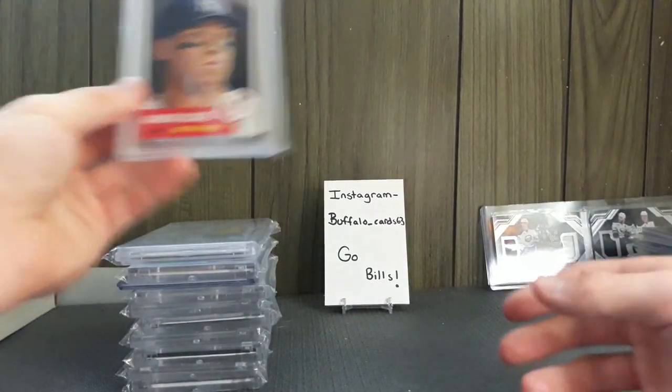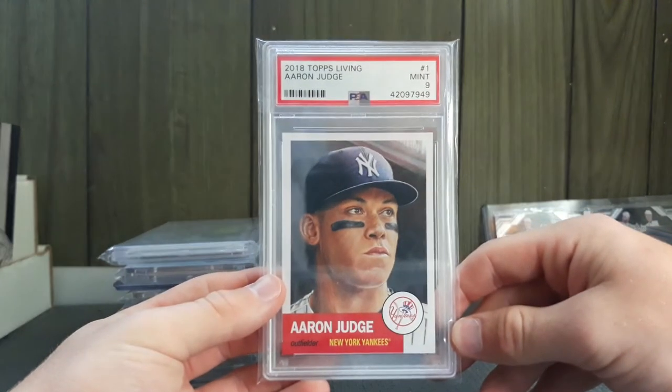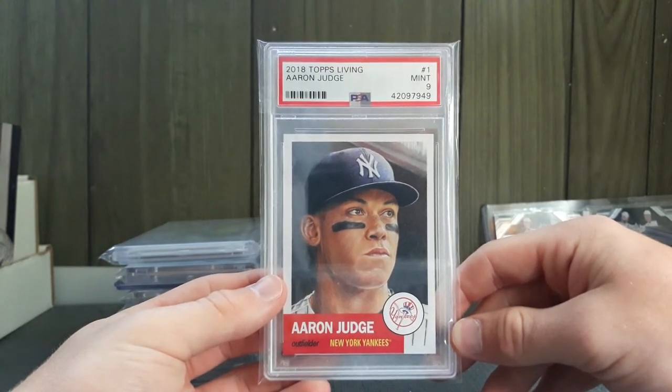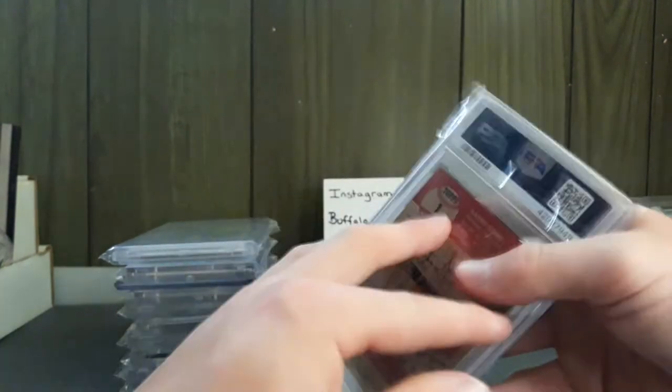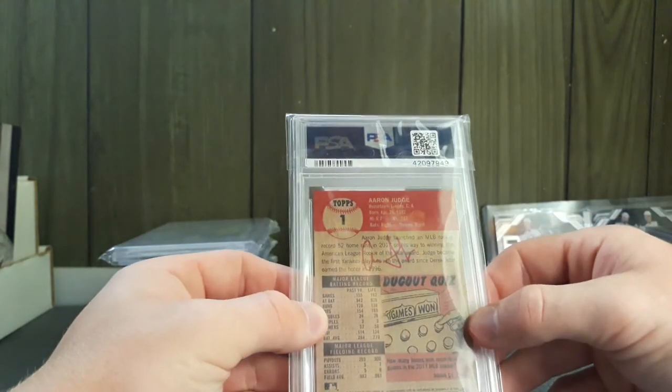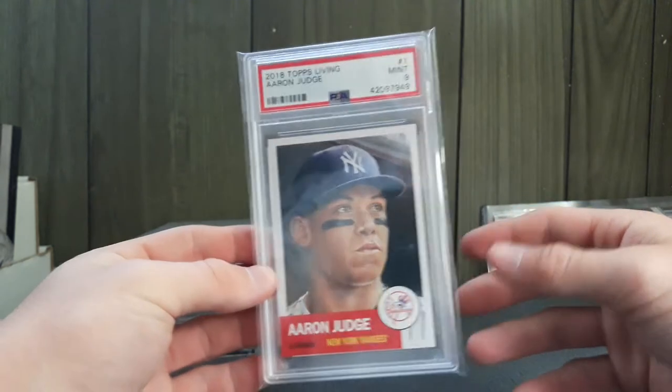Now I got an Aaron Judge Topps Living 2018, graded Mint 9. I think I paid $10 for it — the same cards are going for $25 to $30 from what I've seen.